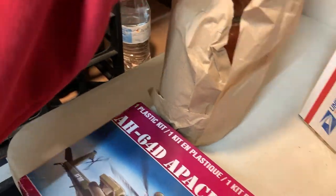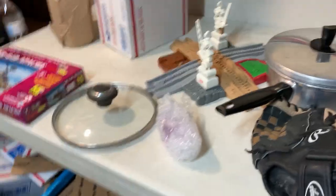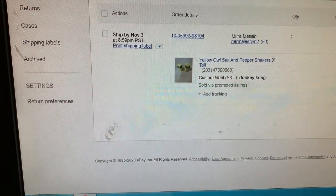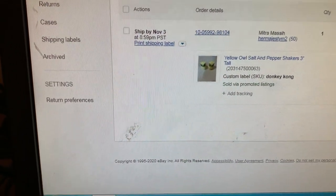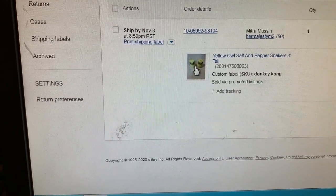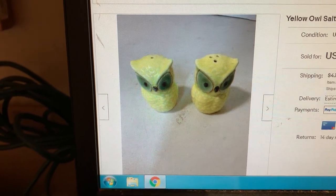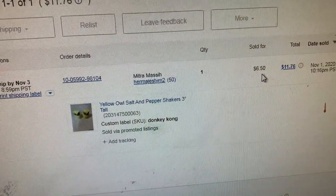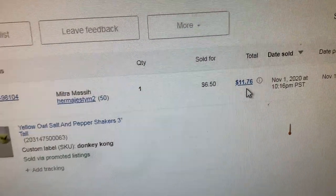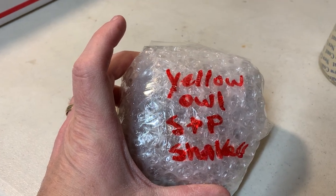And this is the pink mason jar. While we were wrapping things up, another sale snuck in — yellow owl salt and pepper shakers. They sold for $8.99, but actually I took an offer so $6.50, and all in at $11.76. I already had them marked and ready to go in the bin, so I'll go ahead and box them up and that should be it for tonight.